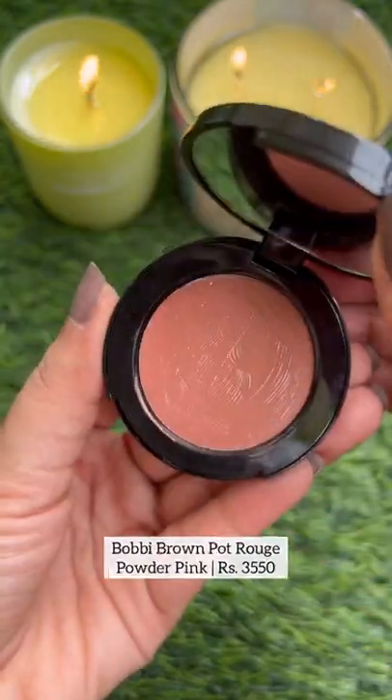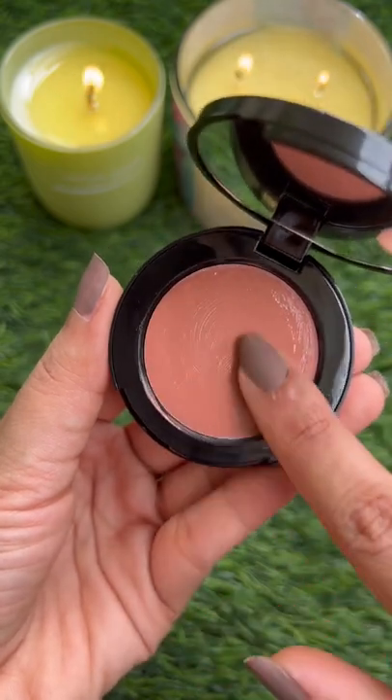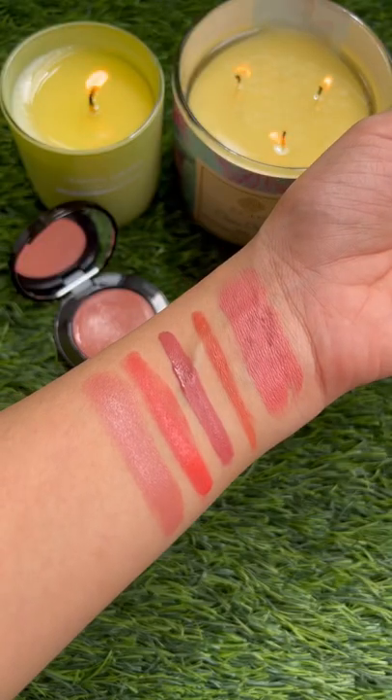Bobbi Brown comes in 3 shades and is a super creamy formula, gives a natural flush of colour and blends in like a dream. These blushes are perfect for summers.